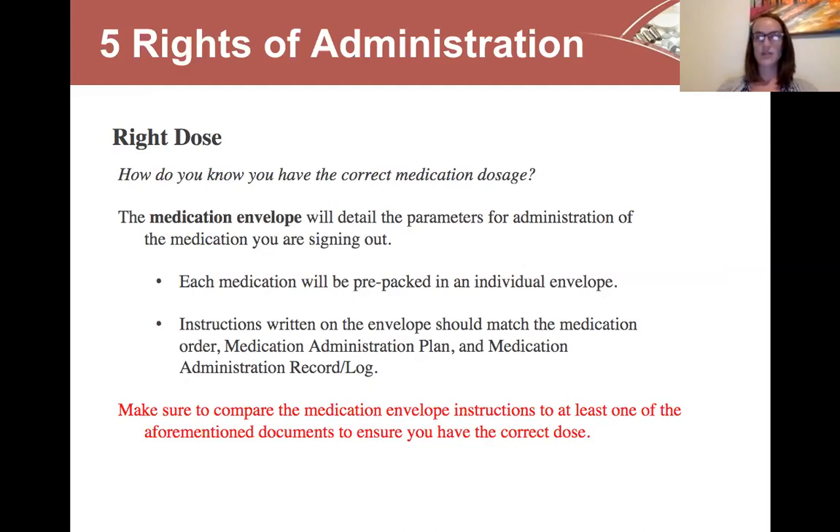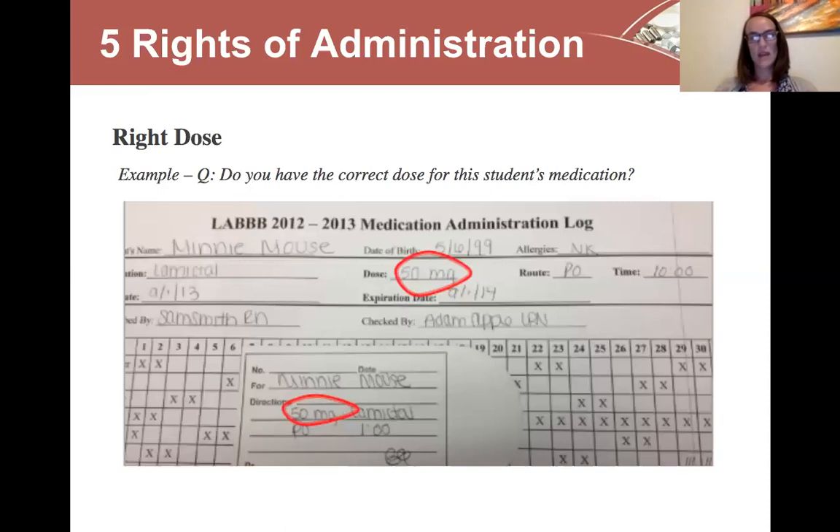How do you know if you have the correct medication dosage? The envelope will have the detailed parameters for administration of the medication you are signing out. When preparing a medication, the dose and the number of tablets inside that envelope will be written out — for example, 25 milligrams in brackets, one tablet. Each medication should be pre-packaged in an individual envelope with the correct amount for that dose, and the instructions should match the administration plan and the record. You should go over all of this in the health office before you take the medication off campus. On the medication administration log, if the dose says 50 milligrams and the envelope also says 50 milligrams, you're good.